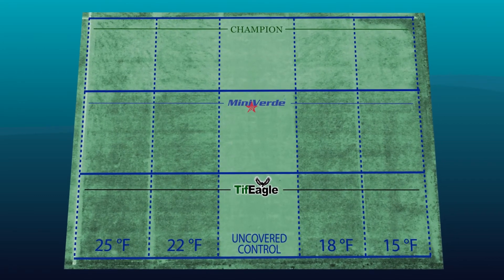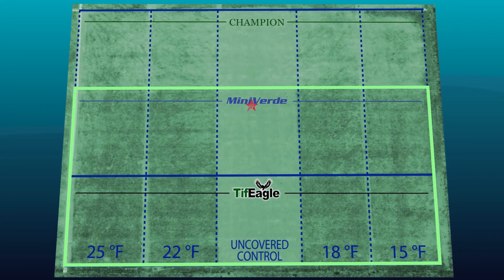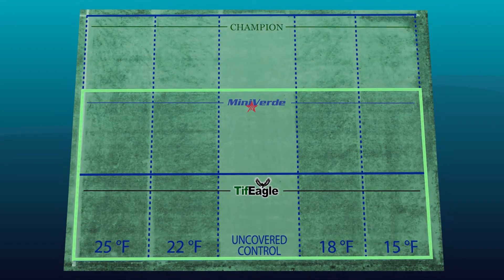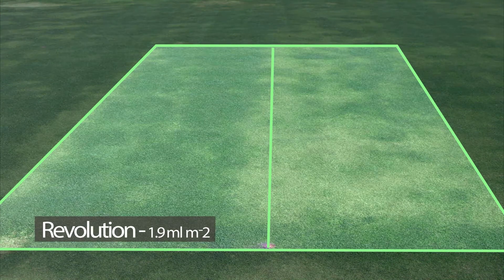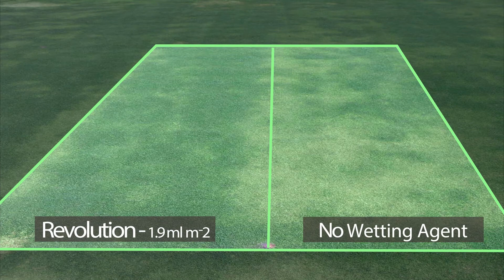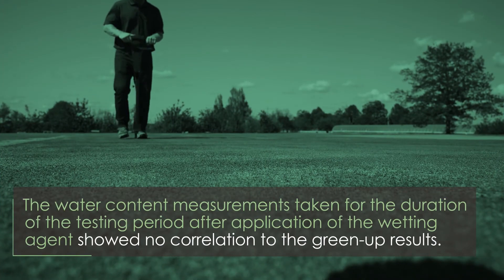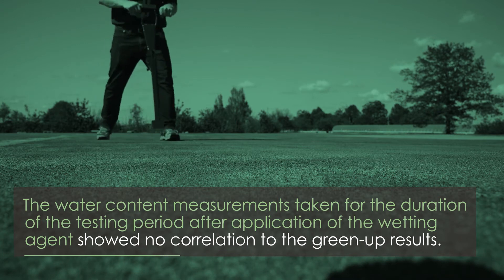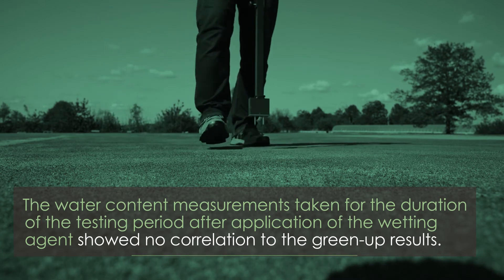Spring green-up and visual quality ratings were not significantly different between Mini Verde and Tiff Eagle. Plots receiving a late-season wetting agent application had significantly greater green turfgrass coverage at every date after the first observation date. However, the water content measurements taken for the duration of the testing period after application of the wetting agent showed no correlation to the green-up results.